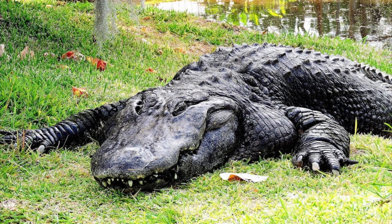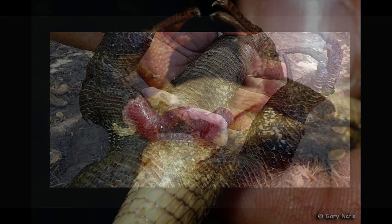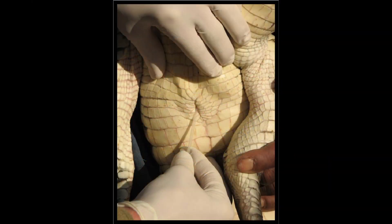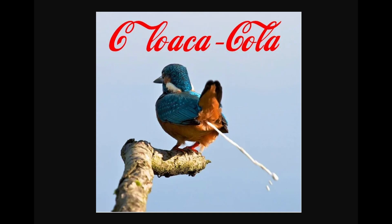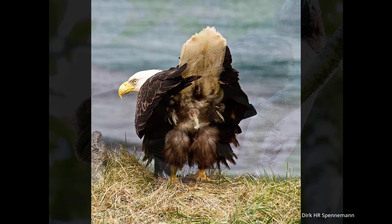What about one of the living archosaurs — alligators? Well, they are permanently erect, but it is tucked inside their body until it's time for action. Unlike mammals, they have an all-in-one hole that's used for both mating and going to the bathroom. This is called a cloaca.